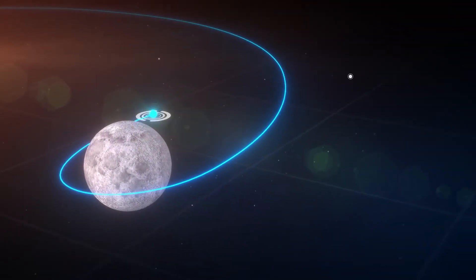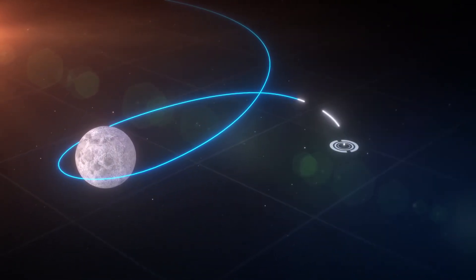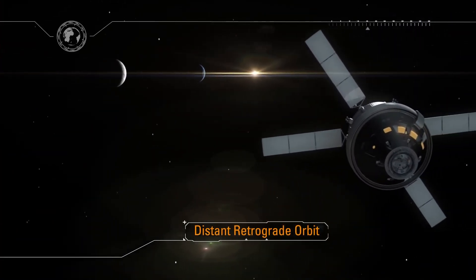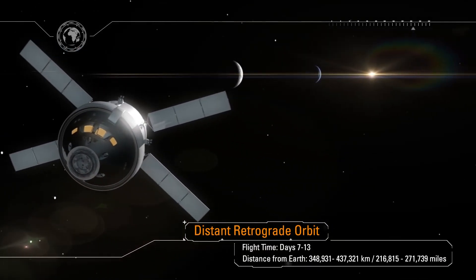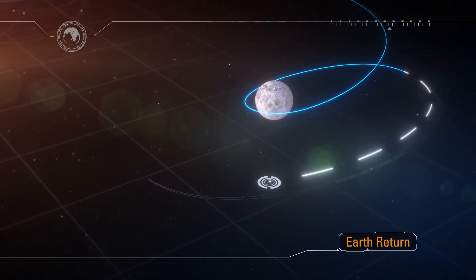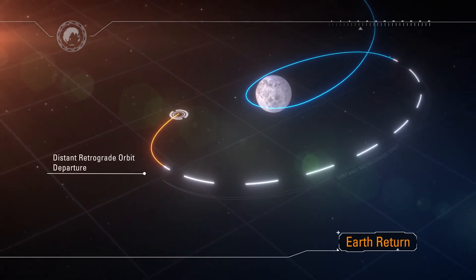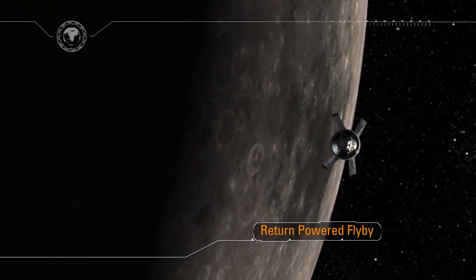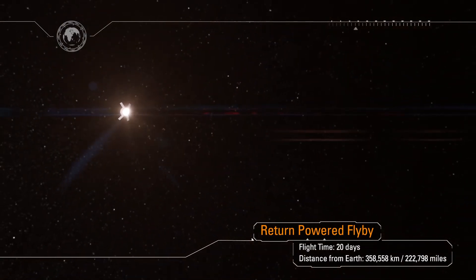The spacecraft is now in the distant retrograde orbit. We'll spend over a week in this orbit testing the systems in the deep space environment, and along the way travel farther from Earth than any human-capable spacecraft has ever gone. At its farthest point we'll be some 270,000 miles from Earth — about a thousand times farther than the International Space Station. Teams at Mission Control Houston and at Naval Base San Diego will prepare for Orion's return home, as the recovery ship sets sail for the recovery zone in the Pacific.